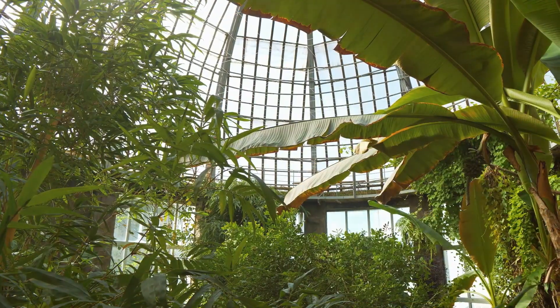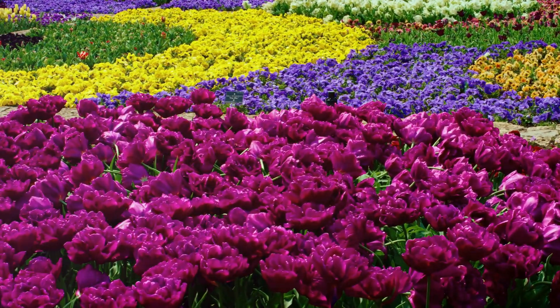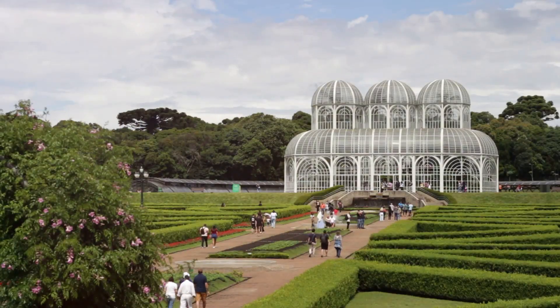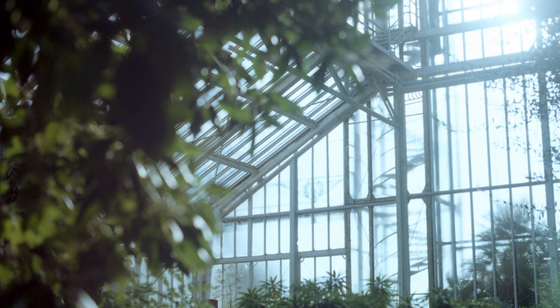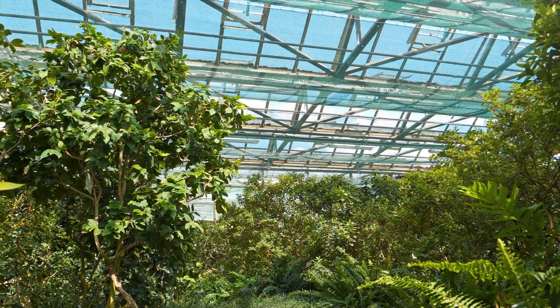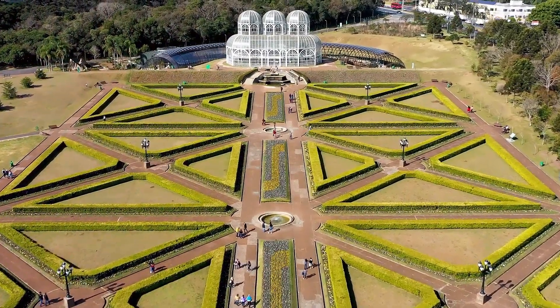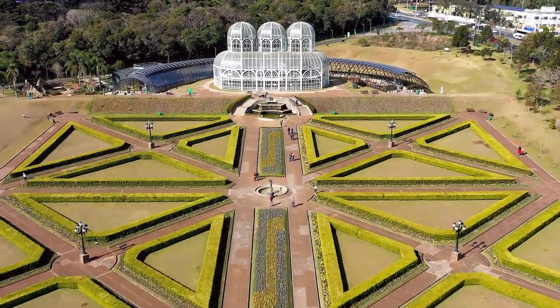First stop, Phipps Conservatory and Botanical Gardens. This place is like walking into a dream, especially if you're a plant lover like me. Phipps isn't just pretty, it's got history — they've been around since 1893, can you believe it? They've got these incredible Victorian glass houses, and the way the light streams through them is just magical. Whether you're a serious horticulturalist or just someone who enjoys a good stroll through a beautiful garden, Phipps is a must-see.